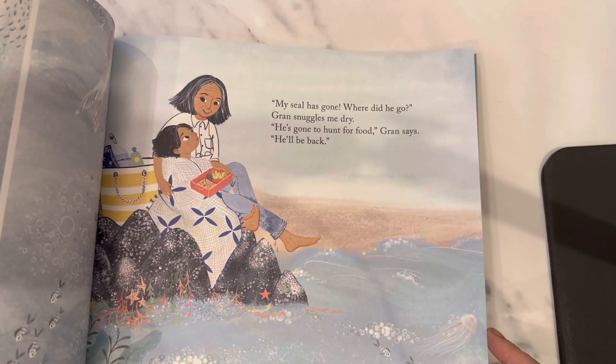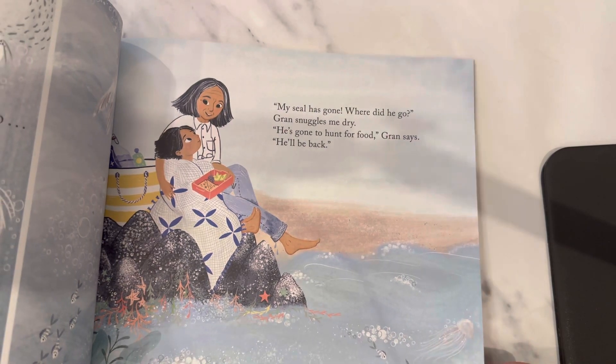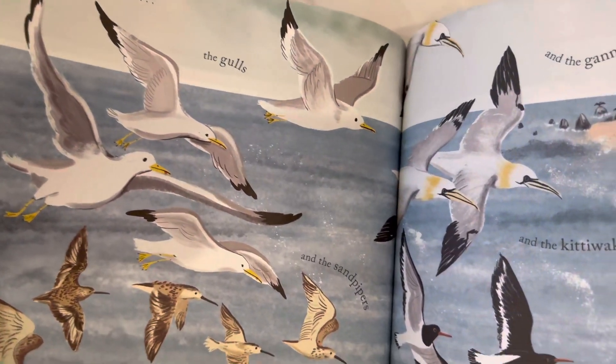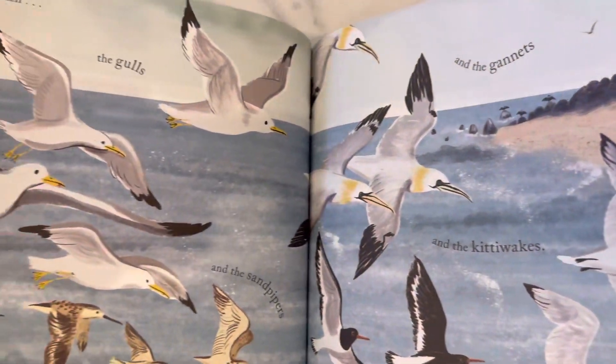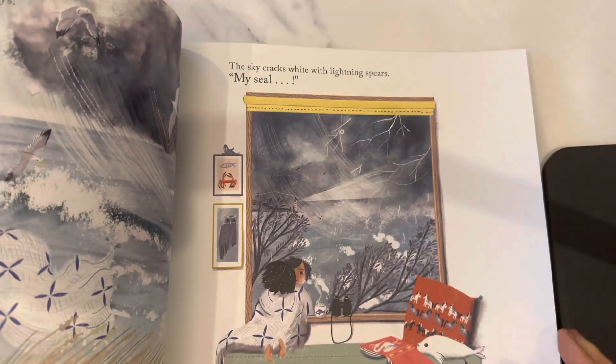'My seal has gone — where did she go? Gran snuggles me. He's gone to hunt for food, he'll be back.' Look at the illustration — there are granite kitty wicks. These are different gulls, the birds. Look at the beautiful illustration.